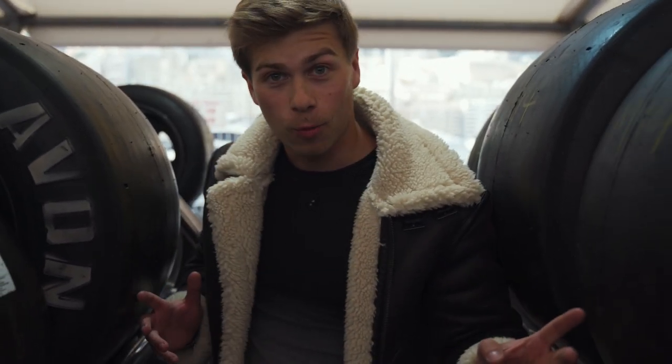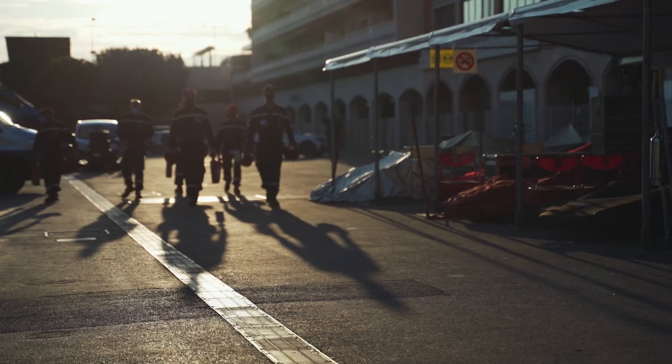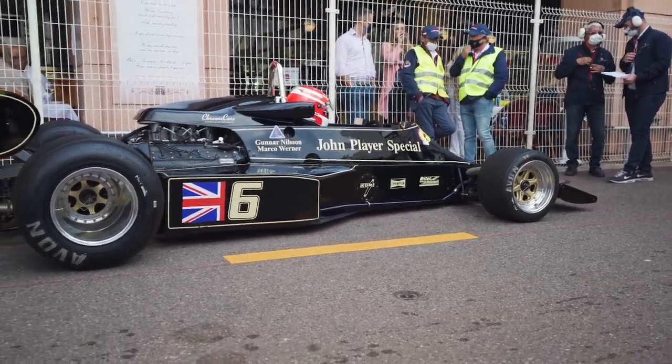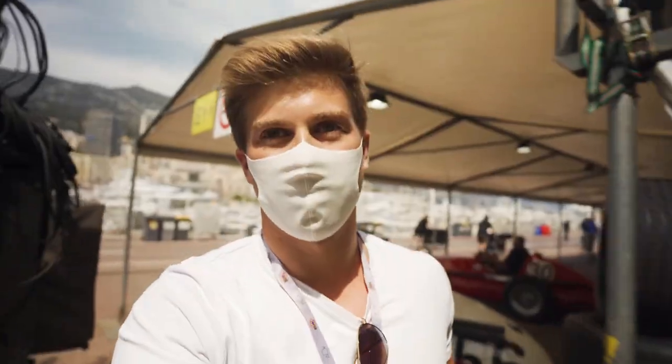Ladies and gentlemen, we are now in a tire rack because this is going to be the transition to the race of the historic Grand Prix. We have access during race time to the cars. Look at this — this is exciting! That's the Niki Lauda car that we were filming earlier, about to go and race.